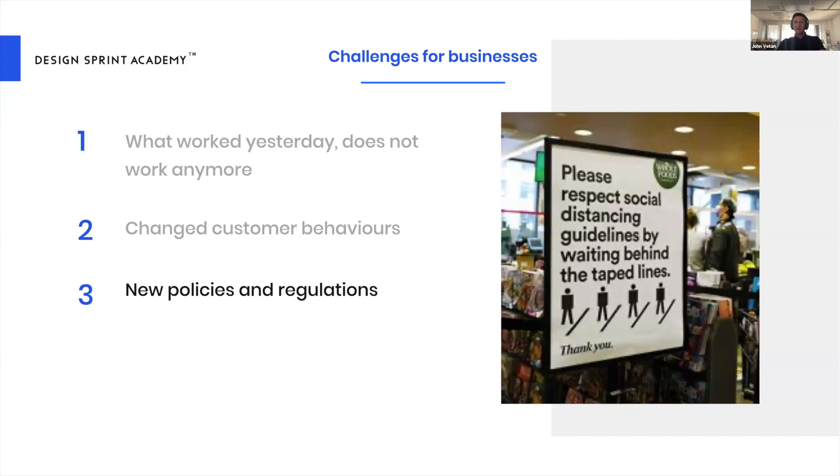As if that weren't enough, there are new policies and regulations — health and safety regulations — that now affect how businesses operate, how they interact with customers, and how they deliver products and services. Think about a business that relied on having a thousand people walk into their store every day, now having to settle for much less to comply with social distancing rules. How sustainable is that?